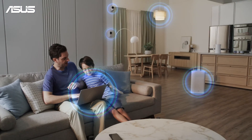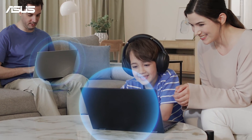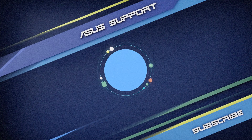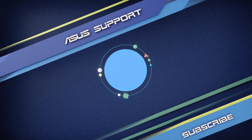ASUS Advanced Parental Control features make digital parenting easier, offering you greater flexibility to customize settings for your family's specific needs with just a few taps. To learn more about your ASUS router, please subscribe to our ASUS support channel — we are happy to provide you with more useful information.